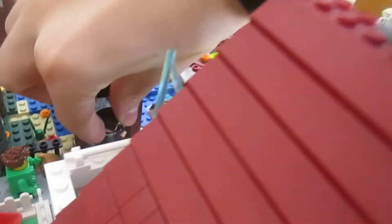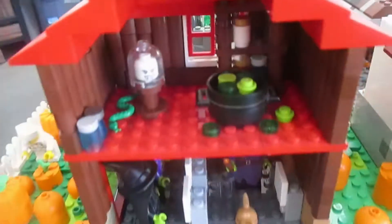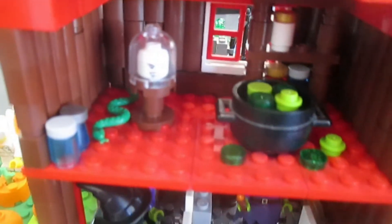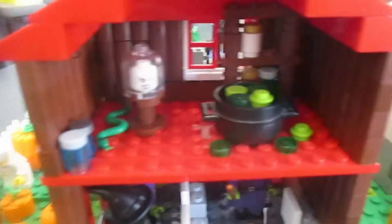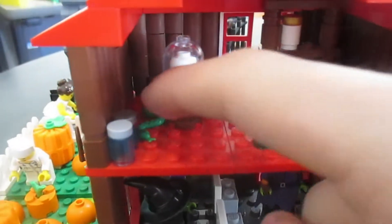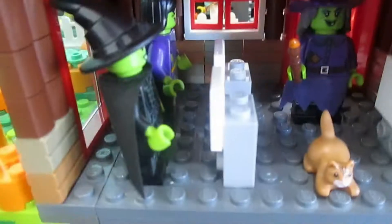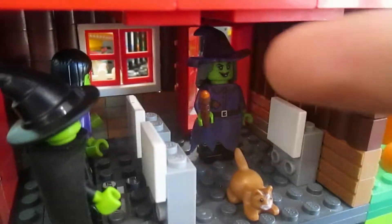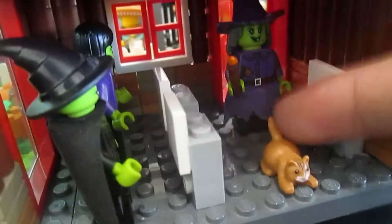Inside these houses, this one is the witch house. We got a cauldron with stuff drooping out of it like potions, a glow-in-the-dark head on a stand, a snake, some other potions, and a little window in the back. Down here, witches are having a paint party — that witch is teaching them how to paint — and there's a little kitty down here.